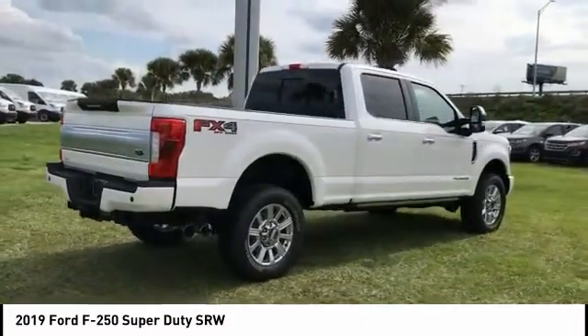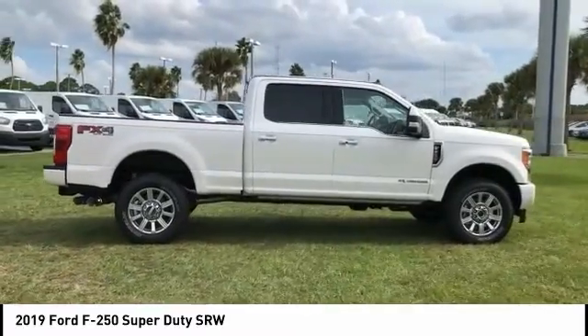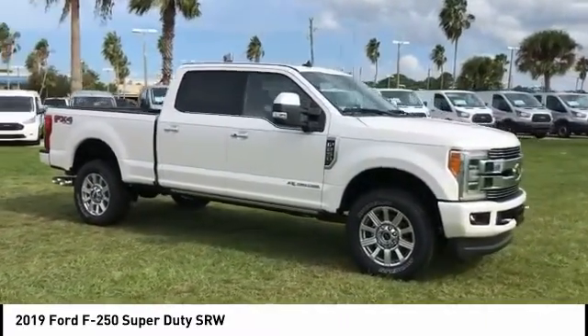Ford F-250 Super Duty, priced below $85,000. This vehicle has less than 100 miles. Here are some of this vehicle's great options.